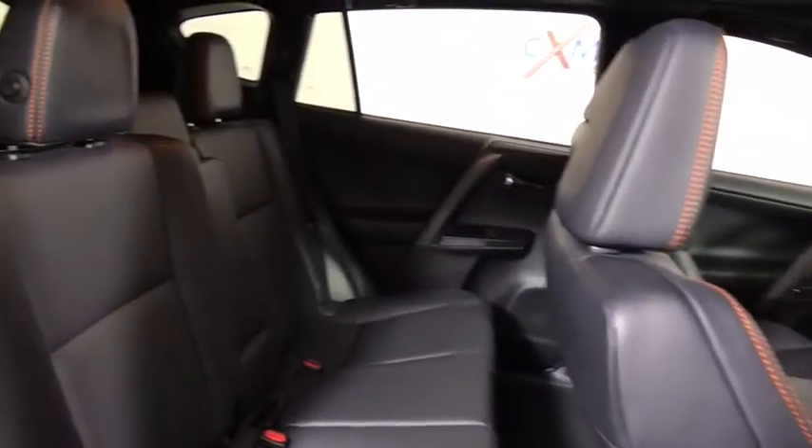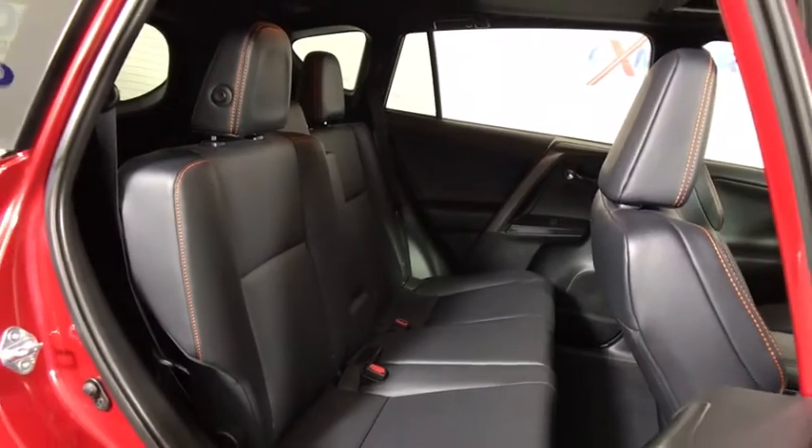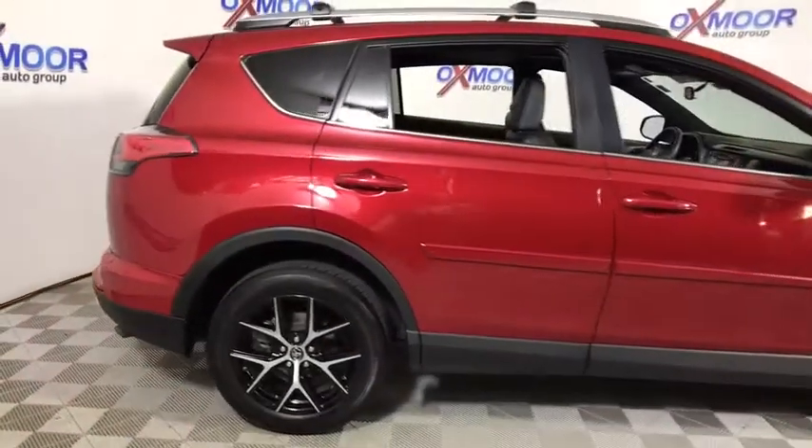Rear window defroster, heated front seats, trip computer, fog lights, power moonroof, brake assist, remote keyless entry, panic alarm.